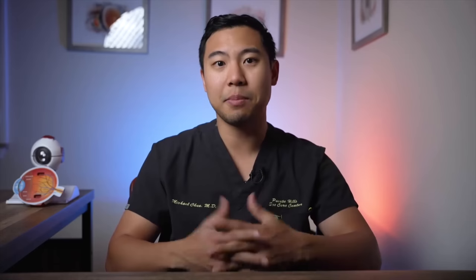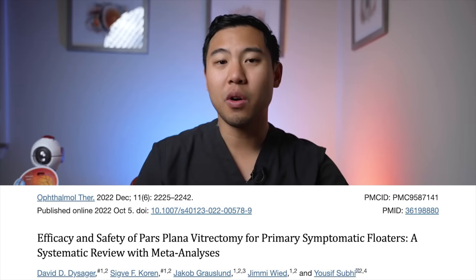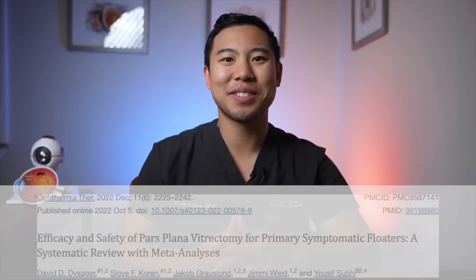The next treatment option patients with floaters may consider is vitrectomy. Vitrectomies are surgical procedures in which a retina specialist makes two small ports in the sides of the eye and uses instruments to clean out the vitreous jelly inside the eye. They're done in operating rooms with sedation or anesthesia. This review published in October 2022 reviewed 18 prior studies on vitrectomy for floaters, which included 2,077 eyes, and found that more than 90% of patients who received vitrectomy were satisfied or had relief of symptoms.